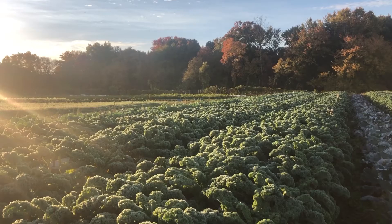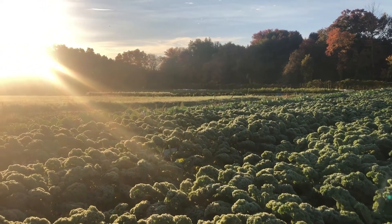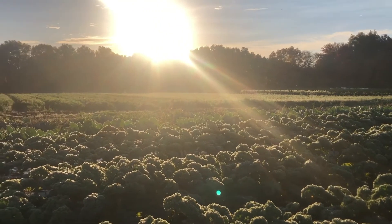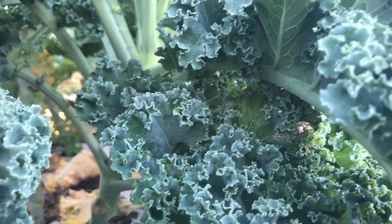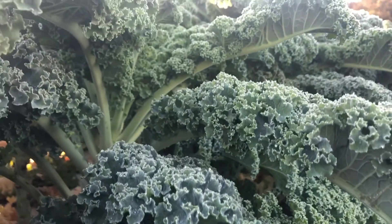The veggie of the day is kale. Kale is the leaf part of the plant. Kale is a superfood, and one way you can tell that is by looking at it and observing its deep green color. Most vegetables with bright colors are the best ones for your body — eat the veggie rainbow.